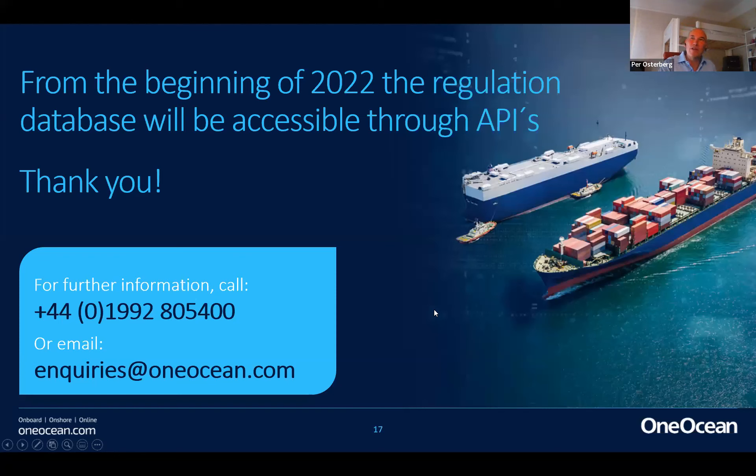One of the key assets behind this product is the regulation database. We have around 10 people continuously adding to and maintaining this database, having worked on it for the last three years, adding more and more information. It's a huge value for the market. What we're now looking at is also providing access to this regulation database through APIs. Thank you very much for listening, and I hope we have some questions.